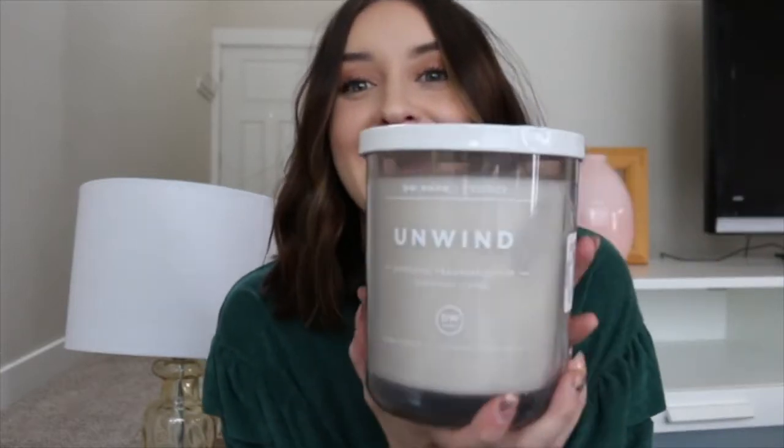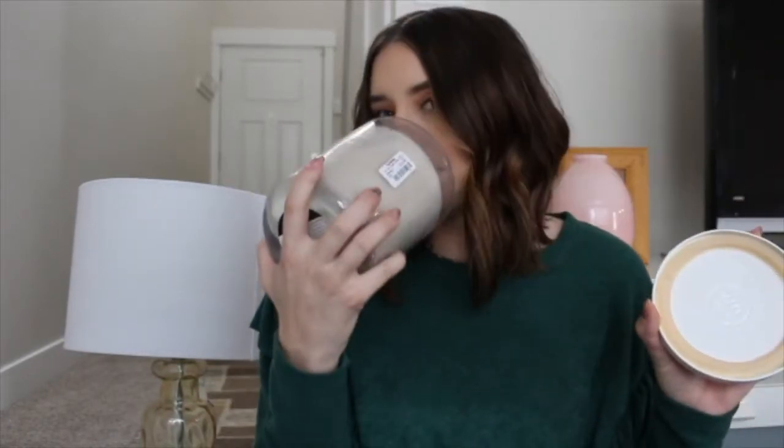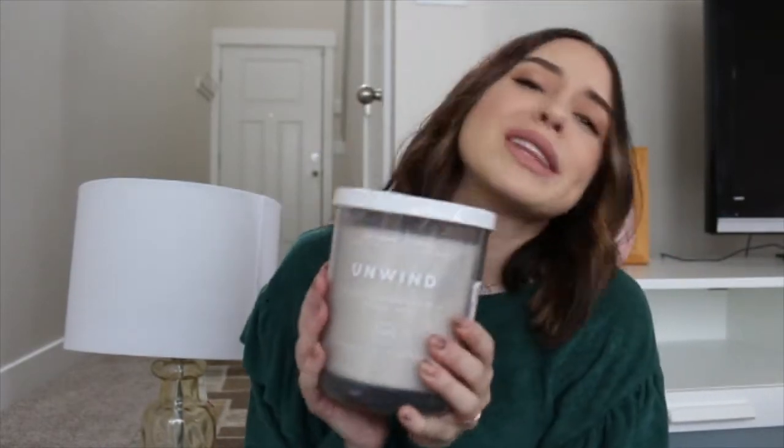We were a little bit obsessed with the candles in TJ Maxx. I got this really big one called 'Unwind' — it's such a nice living room scent, I just want my whole house to smell like this. I think it will look really pretty just sitting on our coffee table. I love to decorate with candles; it's such an easy way to decorate your house and make it look pretty. There are really pretty jars at TJ Maxx, really affordable, so many different kinds. We love their candles.